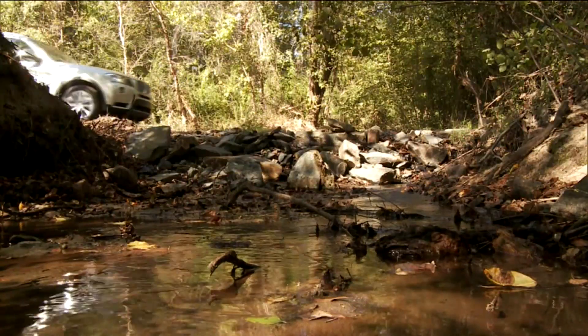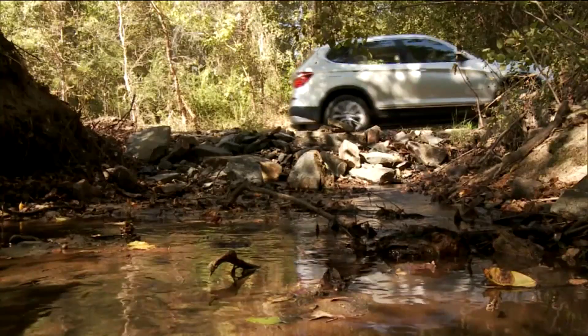All-wheel drive and a new 8-speed automatic transmission are standard. The lighter X3 is not only quicker but also more fuel-efficient.